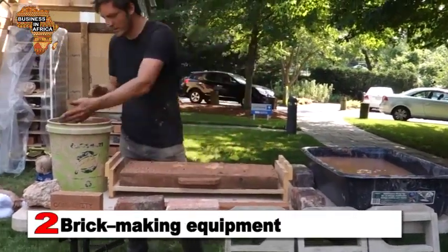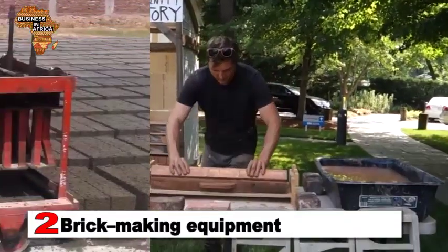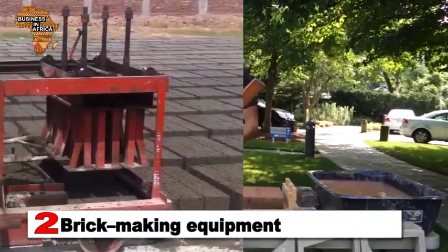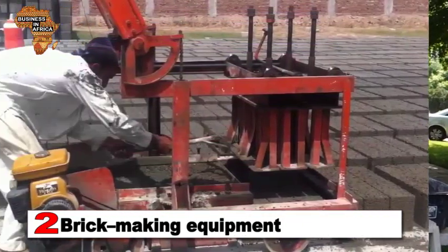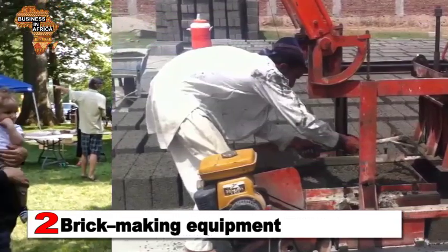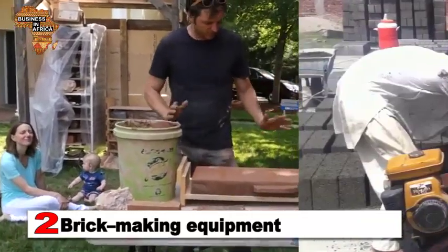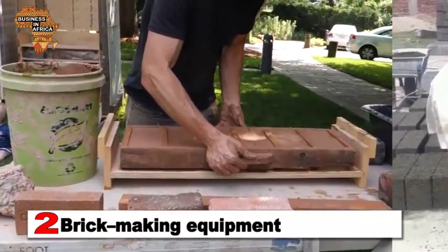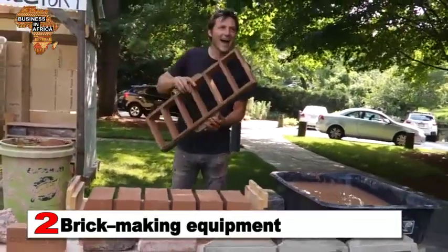2. Brick-making equipment. Presently, the brick manufacturing industry massively employs machines to manufacture cement bricks. In Africa, brick manufacturing companies mainly use two types of machines: the Stationary block-making machine, which forms more than one brick on the pallet, and the Egg-layer machine, which forms bricks on the concrete slab.